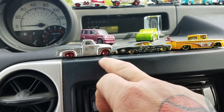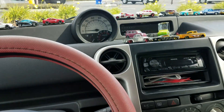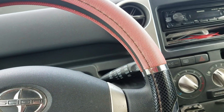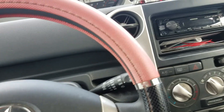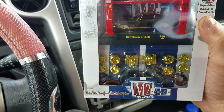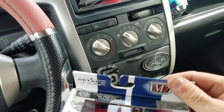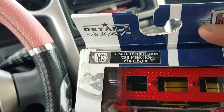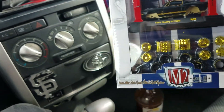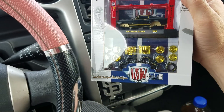I'm gonna change these three right here maybe later, but anyways let me show you what I found. This is the first time I've ever found one of these — it's one of these M2s, you know, the build-them ones. 67 Shelby GT500 Chase, limited to 750 pieces. Check it out — that is sweet!